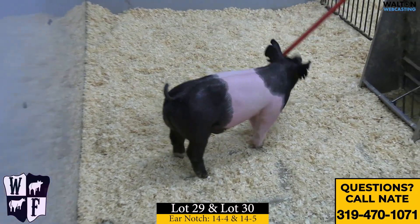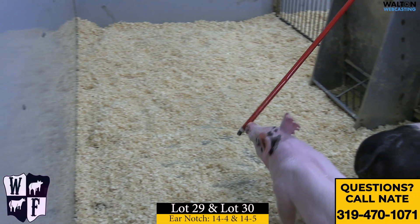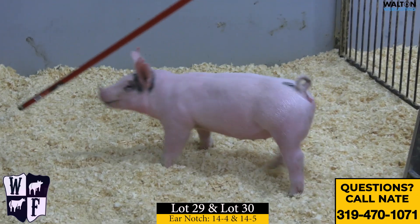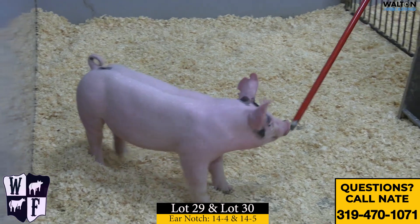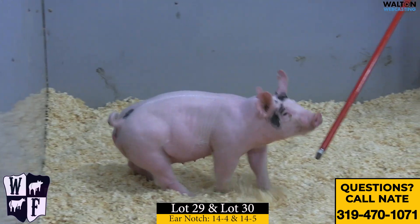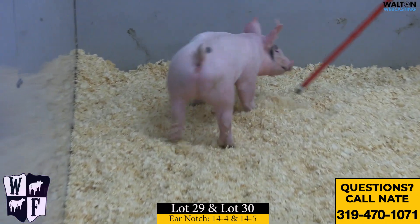Now we're going over here to the painted-up gilt — that'd be the 14-5 gilt. As she's walking up, that one can probably go breeding and/or market. To me, maybe she has more of a breeding gilt look to her, but she is extremely neat. Again, 14-5 is the painted-up gilt.